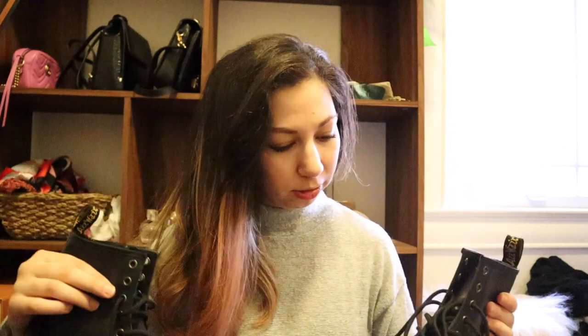Next pair are my Doc Martens — if you guys want to see a video of how I style these, give this a thumbs up. I bought these from DSW, they were on some kind of sale, but these boots make me feel like such a badass, I love them. The next pair are these — my Luckies boots.